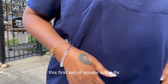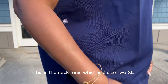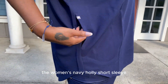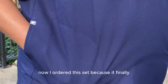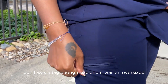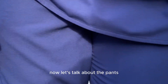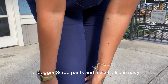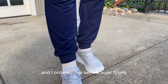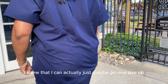This first set of scrubs is the FIGS scrubs. This is the V-neck tunic in a size 2XL — the women's navy short sleeve V-neck in the color navy. The pants are the women's navy relaxed tall jogger scrub pants, also in a 2XL. I ordered this set because finally it was a pair of scrubs that were oversized, so I knew I could go one size up and it would fit.